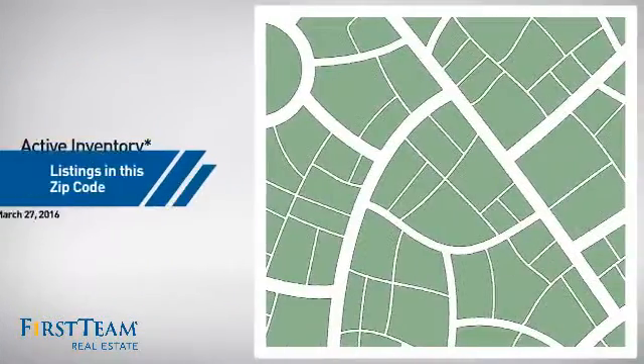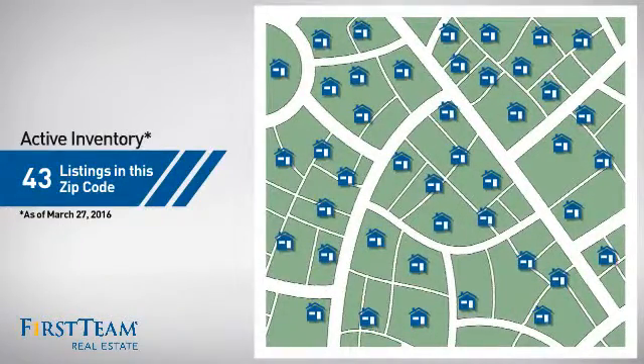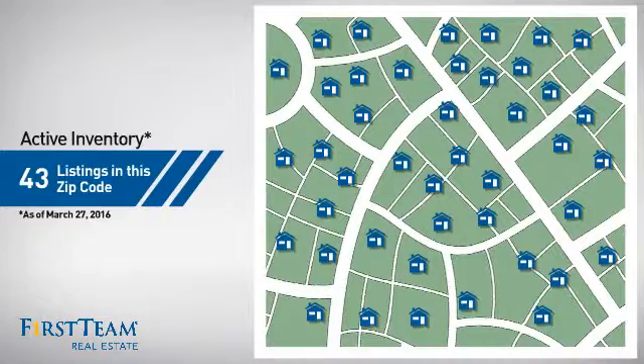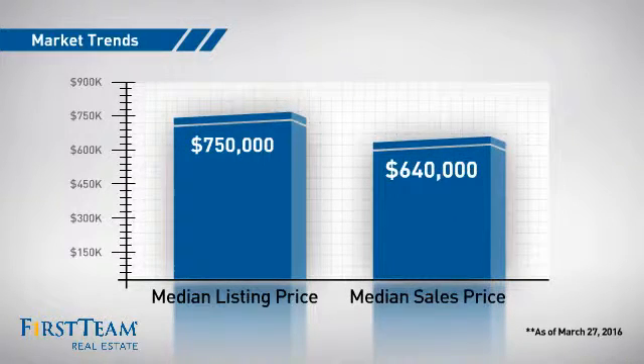Wondering how it stacks up against the competition? There are now just over 40 homes on the market within this zip code, with a median list price of just under $800,000 and a median sale price of just under $650,000.